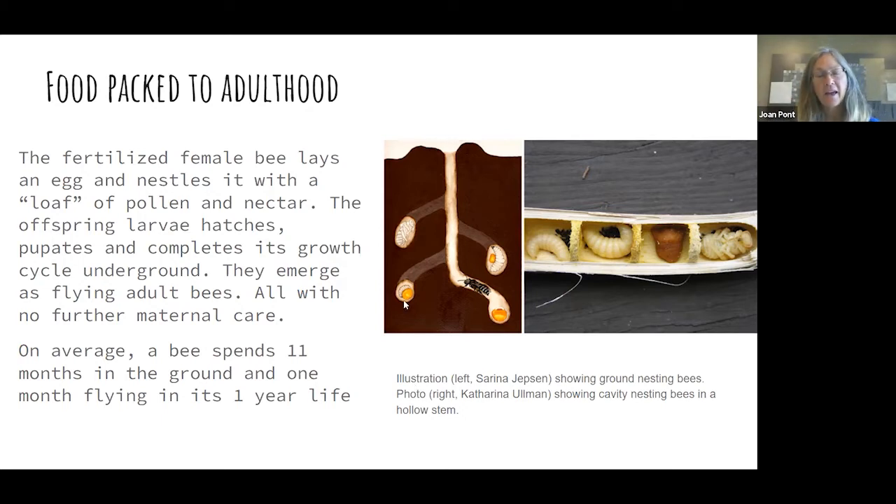The egg will hatch, the larvae will form, go through its instars — its growth phases — and then do the metamorphosis, just like a caterpillar to a butterfly, and emerge as a flying adult. It'll be underground for 11 months and flying around for one month, with a lifespan of one year. You can see why it would be practical to have 1,600 species of native bees, because there will be some emerging in January, February, March, throughout the year, in different niches, eating different plants — a huge population of species doing a lot of work in their parenthood.